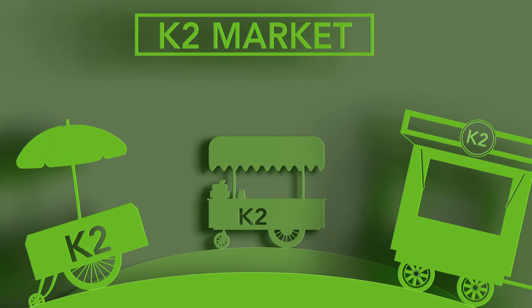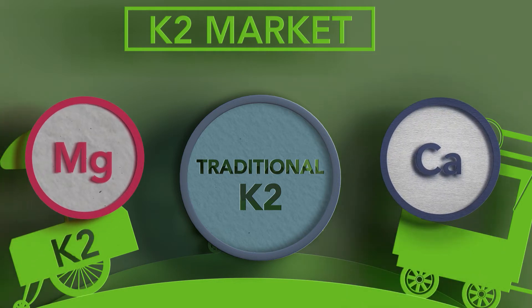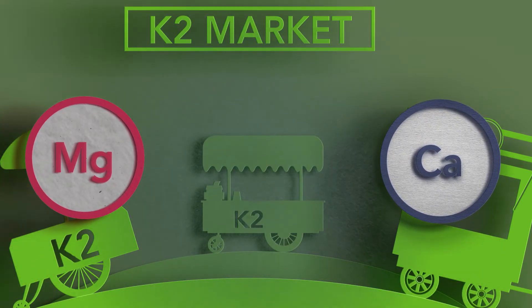The reason behind this comes from the different occurring forms of vitamin K2 on the market. The traditionally produced K2 is not resistant enough to live in harsh environments, such as with calcium and magnesium. Degradation happens in these environments.